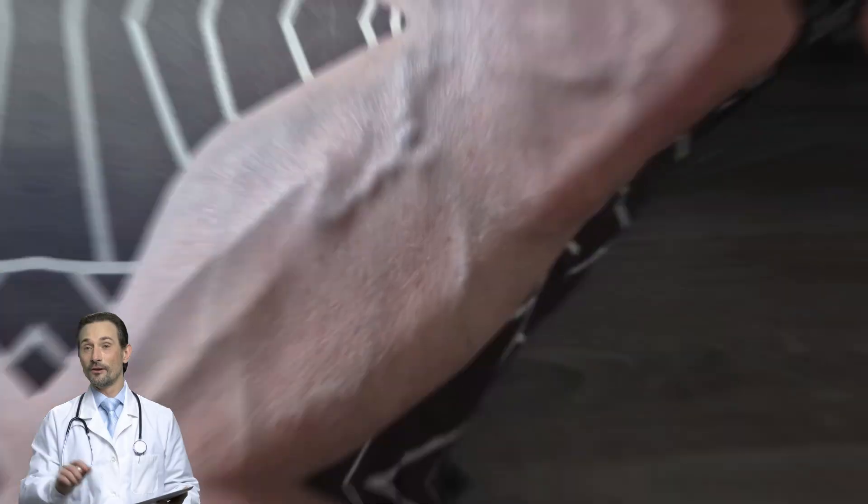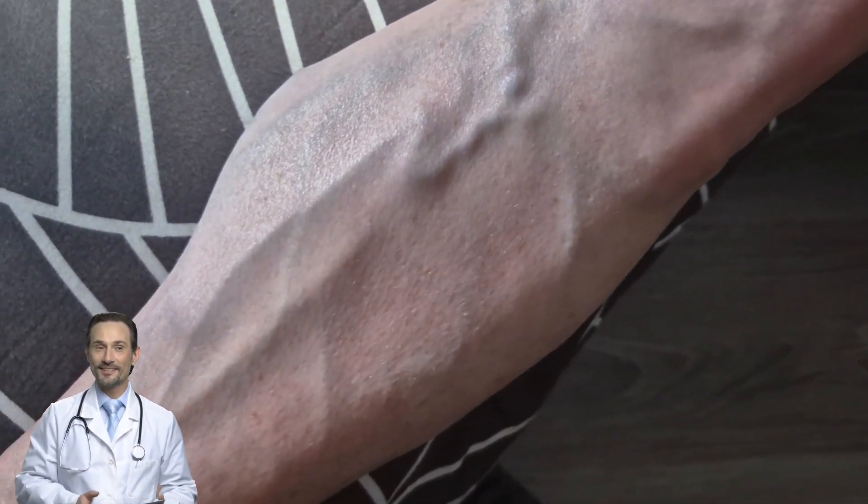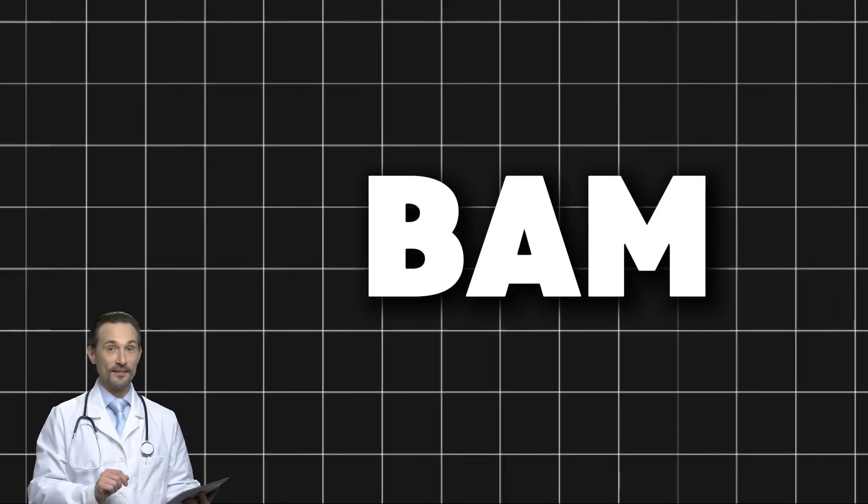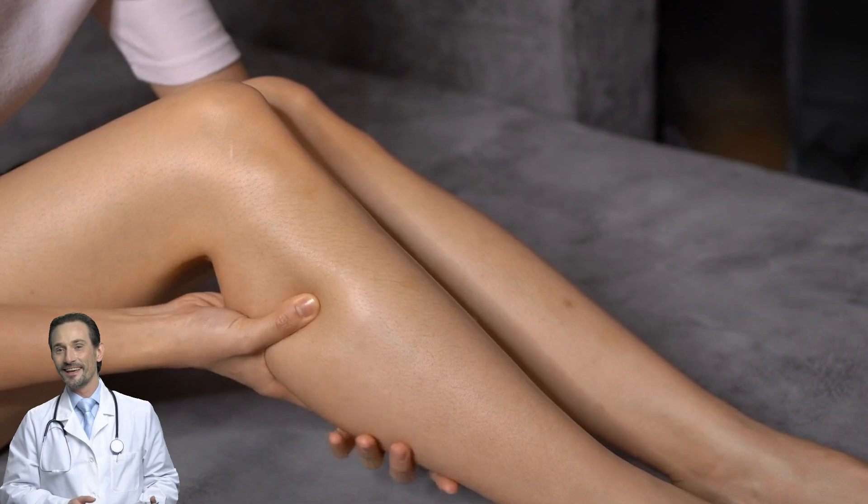Let's talk about leg cramps — the sudden, excruciating muscle contractions that feel like your leg is punishing you for no reason. You know the ones. You're lying in bed, drifting off to sleep, and then out of nowhere — BAM! Your calf seizes up like it's got a mind of its own. You jolt awake, gasping, grabbing your leg like it's been hit by lightning.